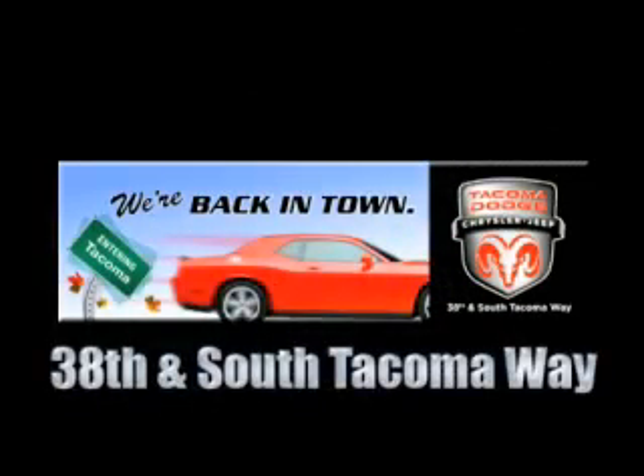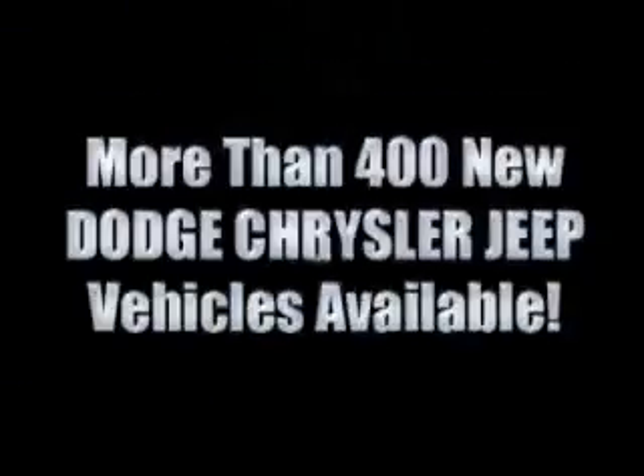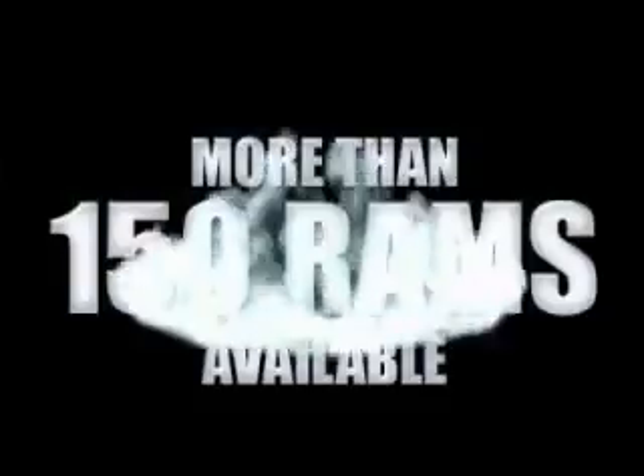We're back in town. The new Tacoma Dodge Chrysler Jeep, conveniently located at 38th and South Tacoma Way. For the 400 new Dodge, Chrysler, and Jeep vehicles available, we've got your Ram Tough trucks.